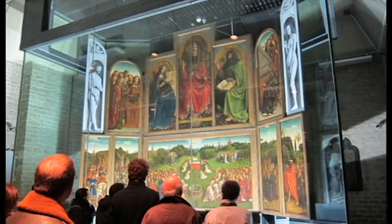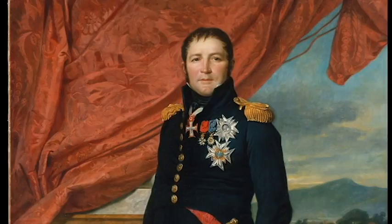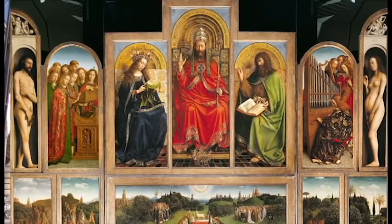What's so special about this work of art? Why was this huge multi-panel, highly detailed work of art so coveted that it was stolen by both Napoleon and Hitler? I'm at St. Bavo's Cathedral in beautiful Ghent, Belgium, and today we're here to see the world-famous Ghent Altarpiece.